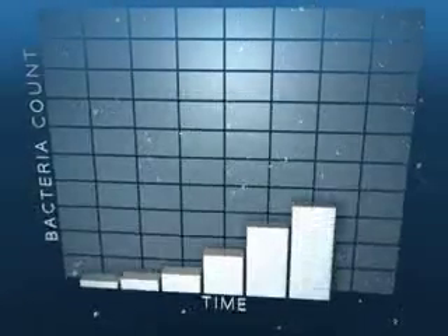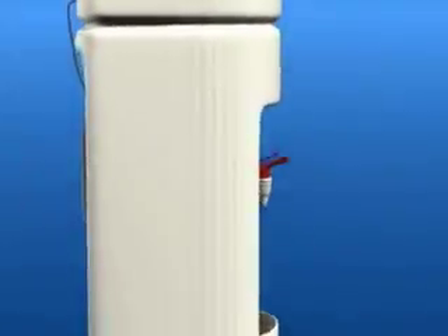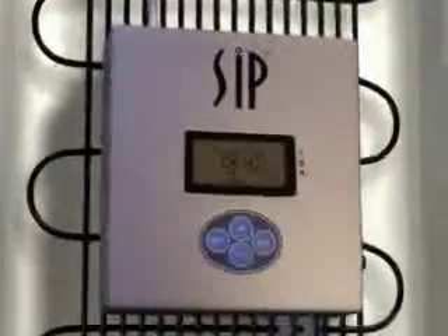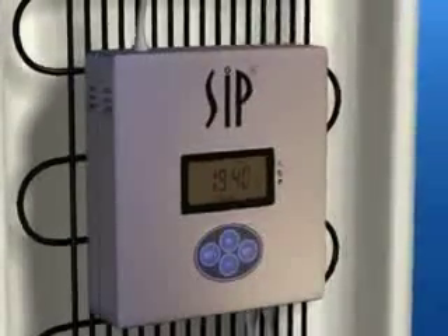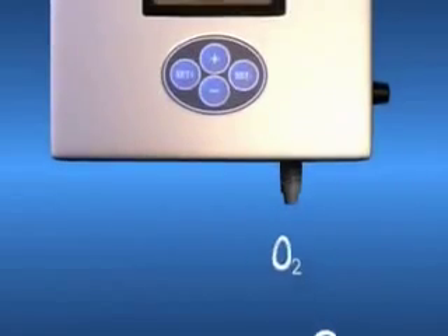Once in your water, bacteria can multiply every 20 minutes. Now there is finally a viable solution to this problem — a cooler equipped with SIP technology. This patented new device eliminates algae, mold, viruses, and bacteria growth in the cooler's reservoir. SIP uses a totally natural, chemical-free technology to ensure that your drinking water is pure.